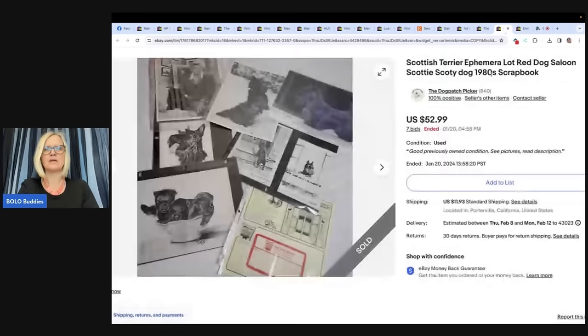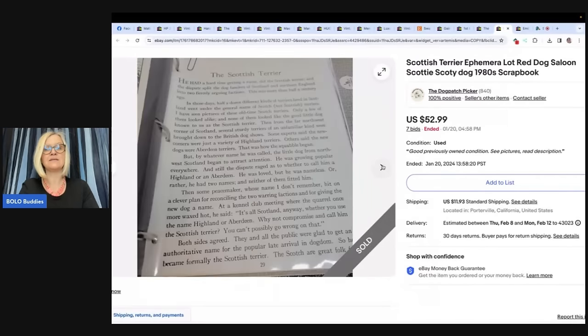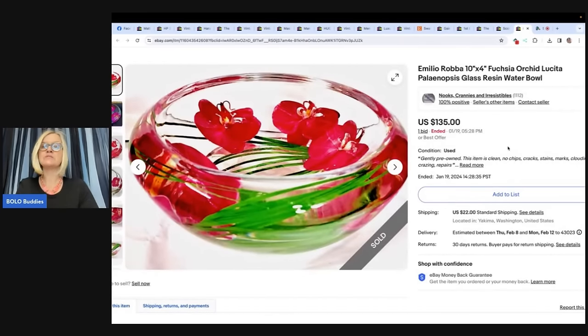Scottish Terrier ephemera lot — Red Dog Saloon, Scotty Dog, 1980s scrapbook. The store is The Dog Patch Picker. Got a binder of material filled with Scottish Terrier related stuff at an estate sale. Paid $48 for the haul that day. In the binder were magazine articles, clippings, pages from an old calendar, and a couple articles about an artist known for her animal sketches. Ran it on auction starting at $9.93 — final sale price was $52.99. People collect animal stuff, so anytime you find animal items there's probably a buyer out there.